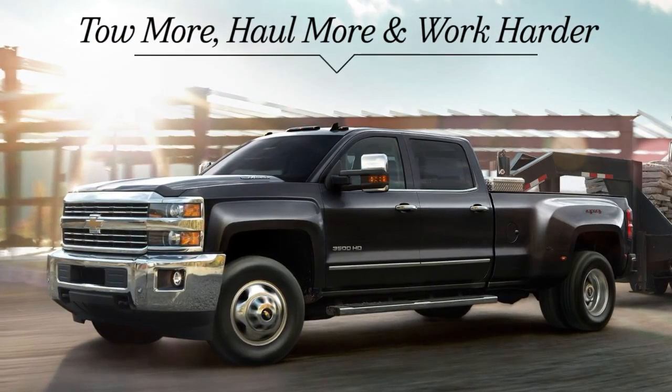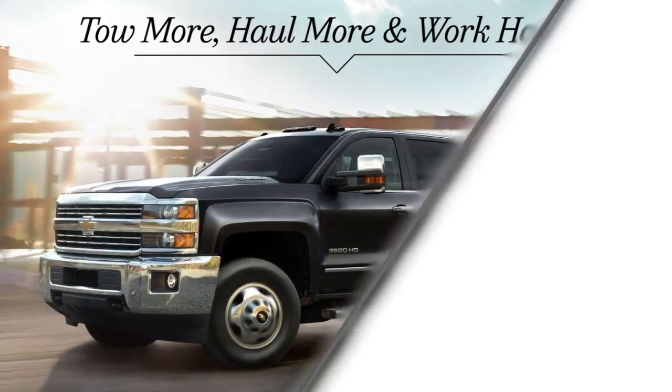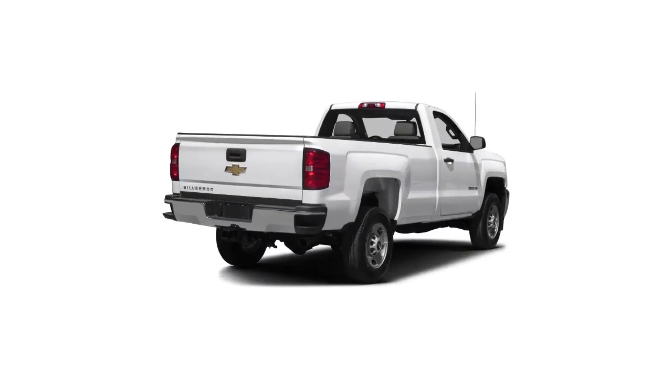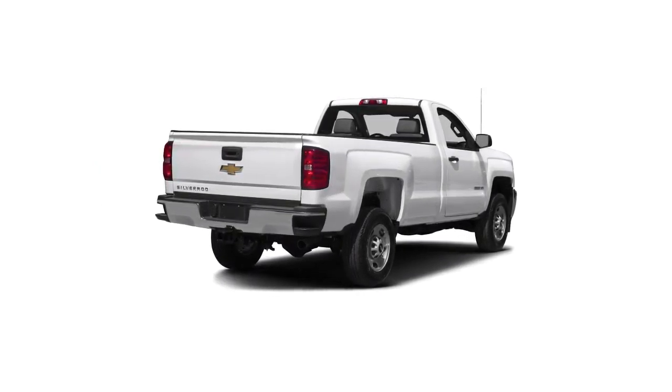You tow more, haul more and work harder, so you need time-tested strength with the torque transmission and trailering technology you demand.